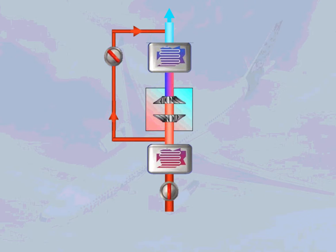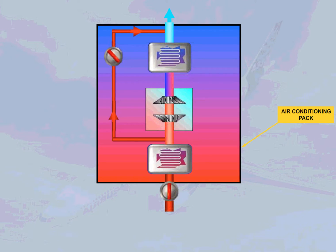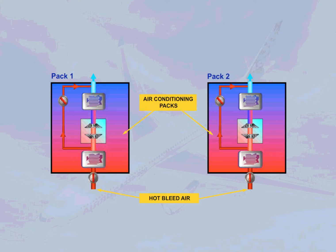To make things simpler, let's define the area within the black box as a pack. The two air conditioning packs operate automatically and independently to provide cool, conditioned air.